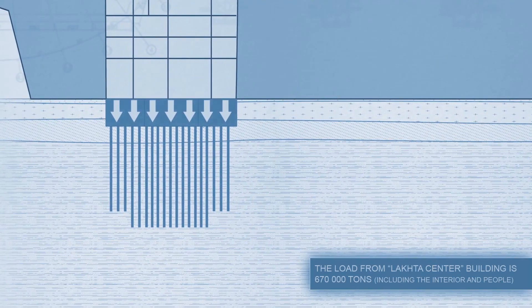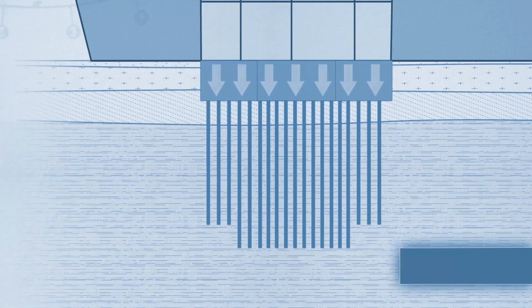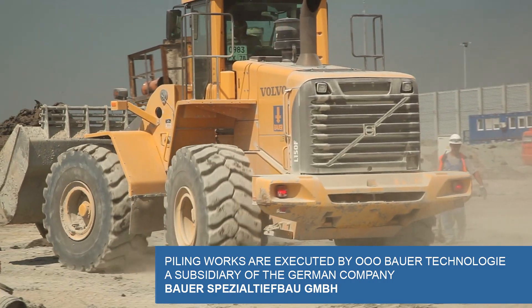The properties of the Vendian clay are similar to that of a rock. The first task for the builders is to prepare the platform for the forthcoming drilling of the borehole. The works are started by the graders and then followed by the drilling rigs.